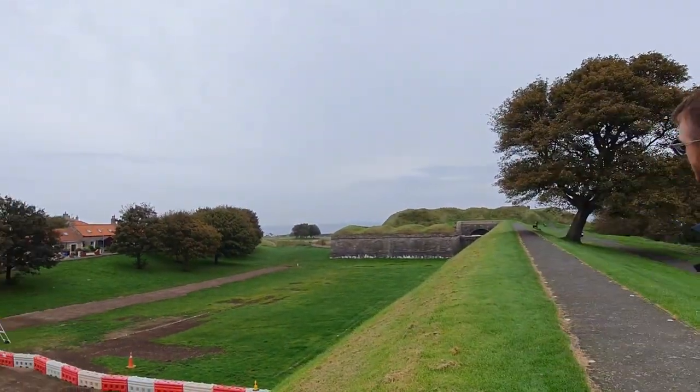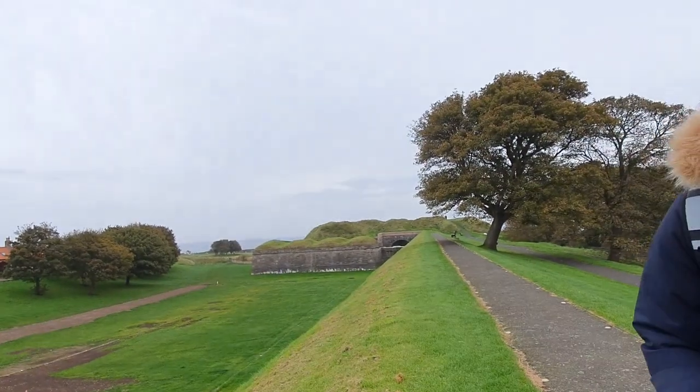Here we are on top of the ramparts. These are the historic ramparts that surrounded the city of Berwick. They were used mainly to defend the town across the border during the border wars. So we're going to go and explore them.